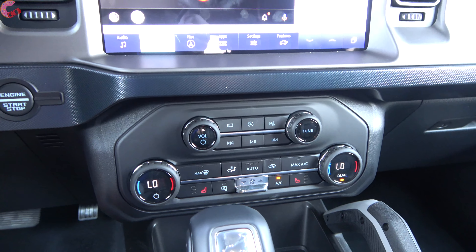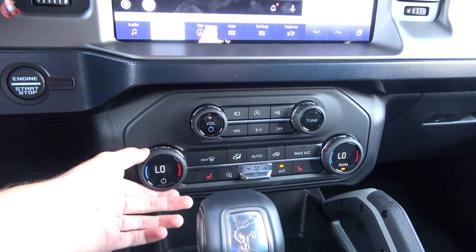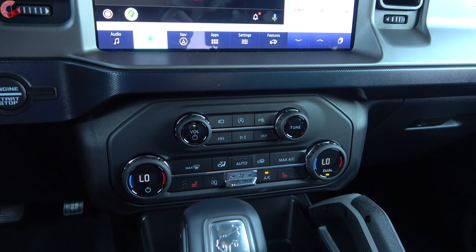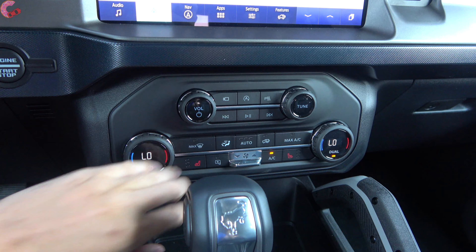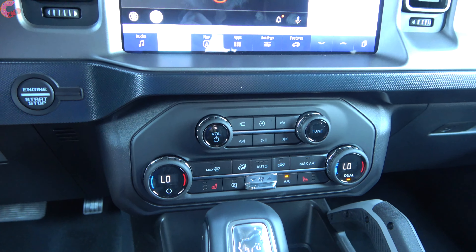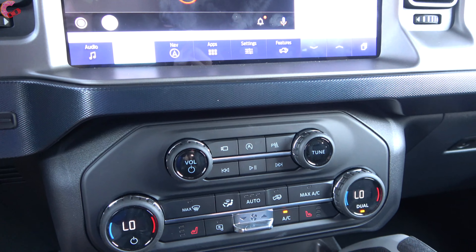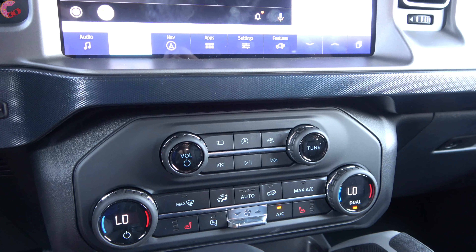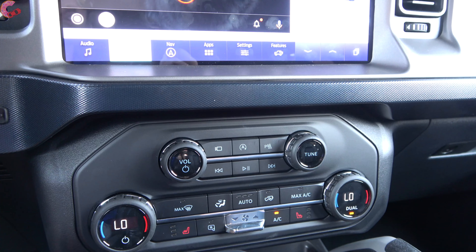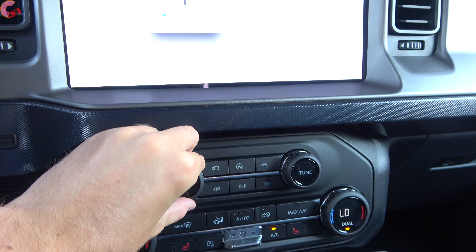Moving beyond that, the next thing is climate controls. Manual climate is included on most trim levels; we have dual-zone automatic climate on the Outer Banks here, with two knobs and physical controls running through the middle including fan speeds. Three-stage heated seats are included with this Outer Banks. Up above that, there are physical audio controls as well. Most models come with a six-speaker sound system including this one, and there's also an optional Bang & Olufsen premium sound system available with the luxury package on this Outer Banks or included on higher trim levels.